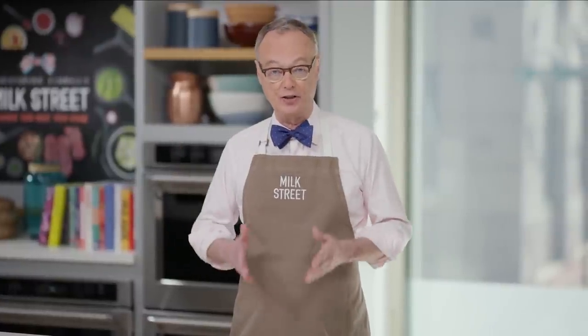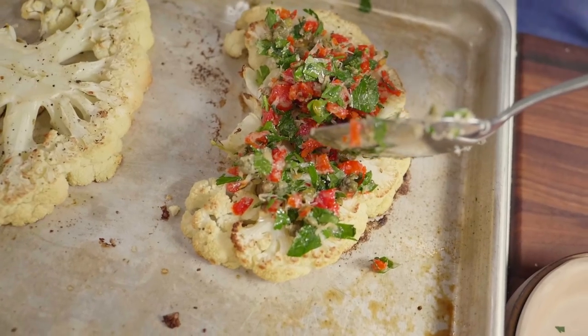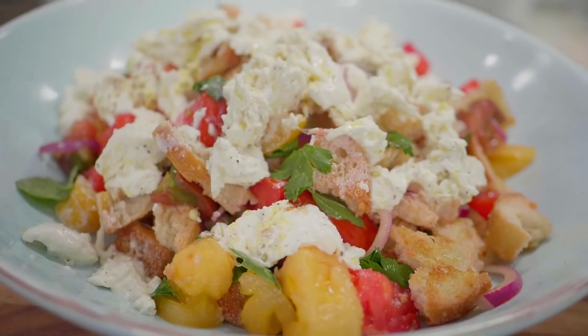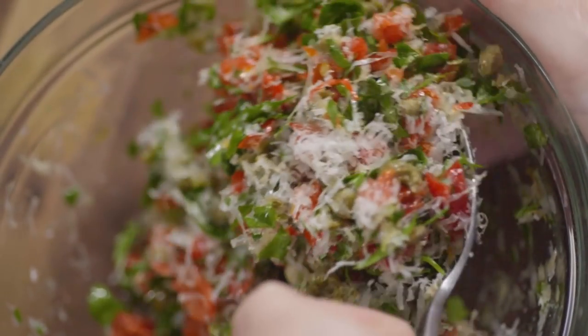This week on Milk Street, we let vegetables take the center of the plate. We begin with cauliflower steaks with pickled peppers, capers, and Parmesan. Then it's on to mushroom and cheese quesadillas. And finally, we make the classic Italian bread salad, panzanella with fresh mozzarella. Stay tuned as we put aside the meat and let vegetables take center stage.